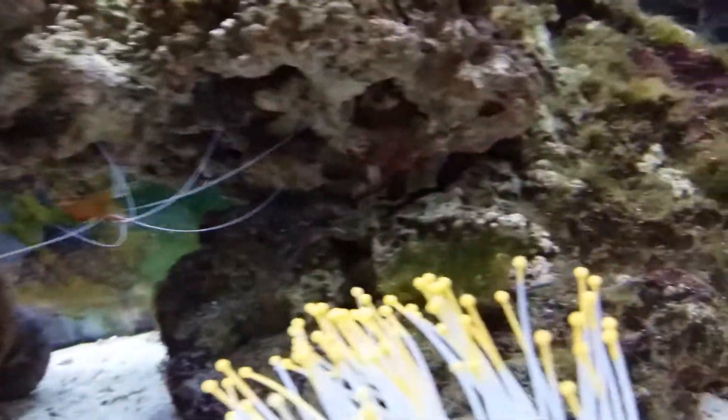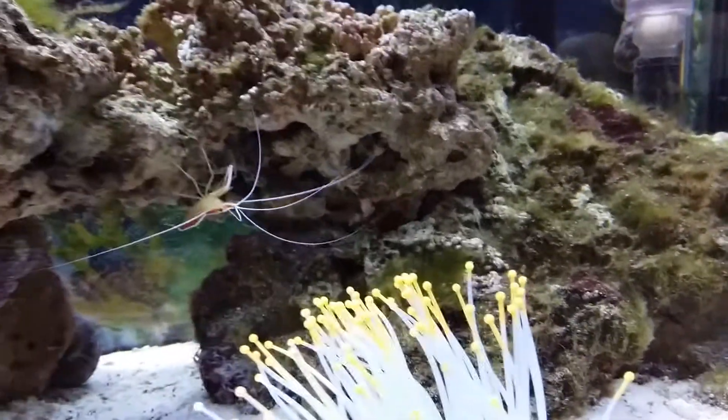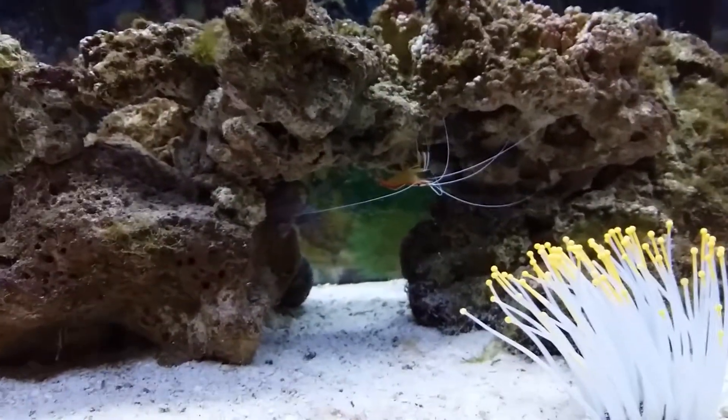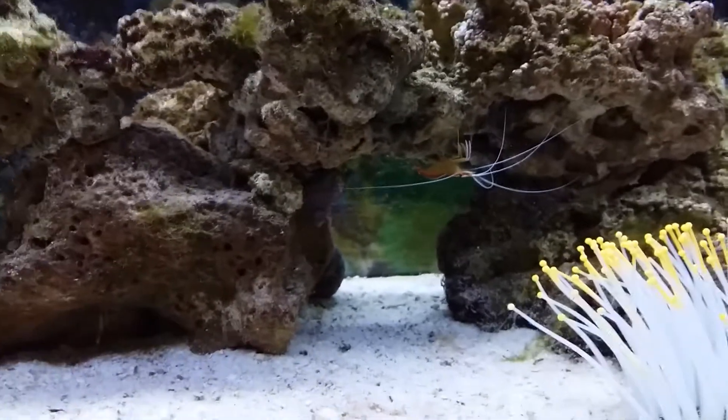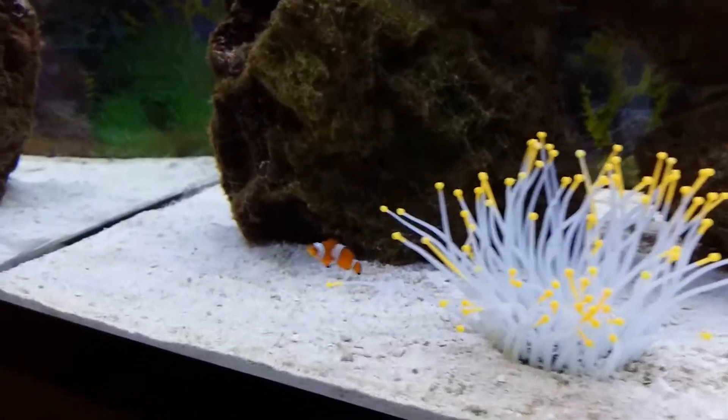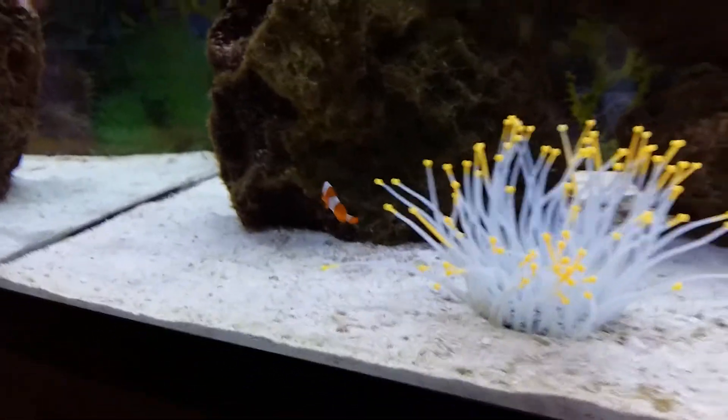I also have two cleaner shrimps — there's one there and one there. I also have two peppermint shrimps, two Astrea snails, and two hermit crabs as well.